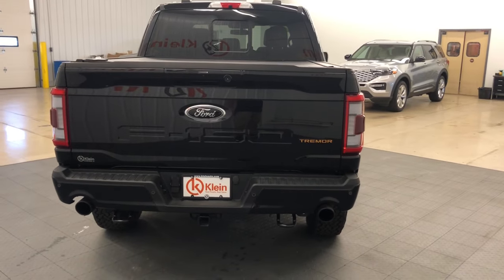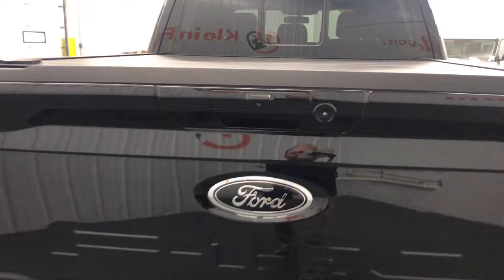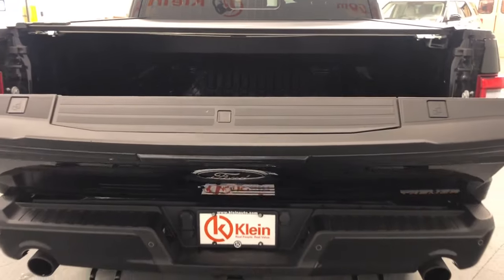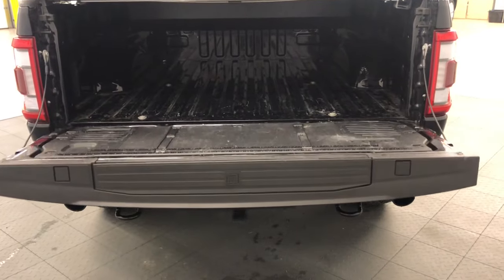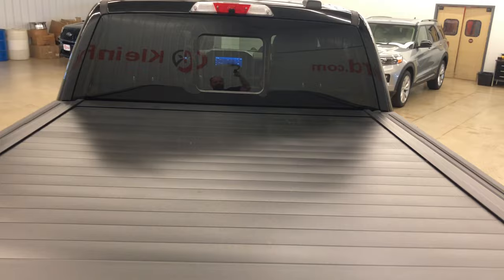These are just some of the great options this vehicle comes with: heated steering wheel, Apple CarPlay and Android Auto, 360-degree view camera, wireless charging station, moonroof, heated driver's seat, keyless entry, navigation system, and heated rear seat.